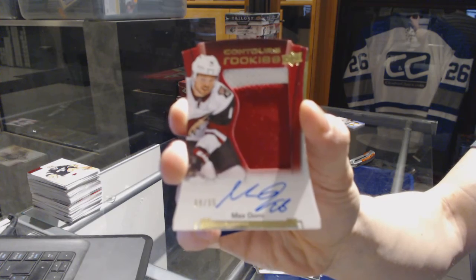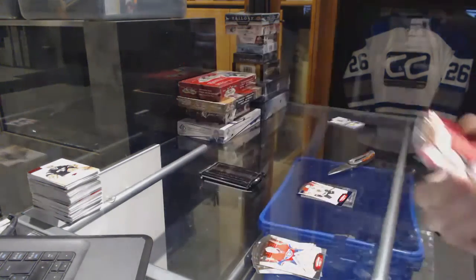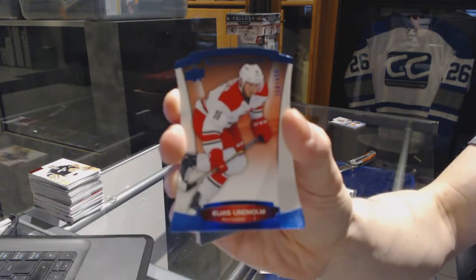And we've got a blue parallel, number 499, for the Carolina Hurricanes — Elias Lindholm.